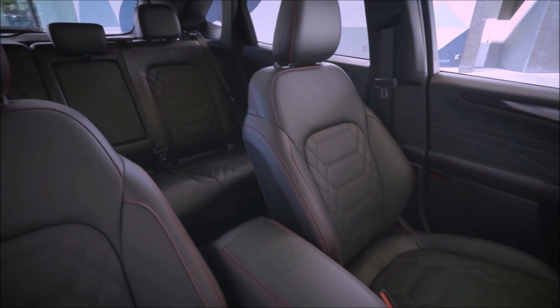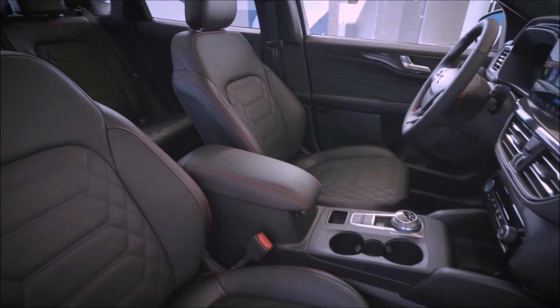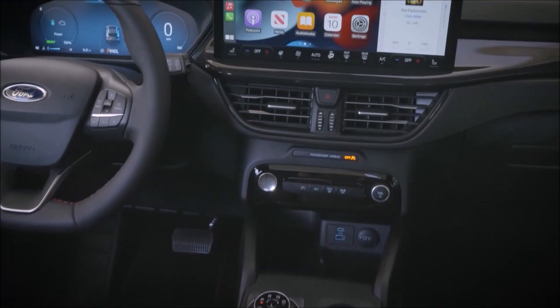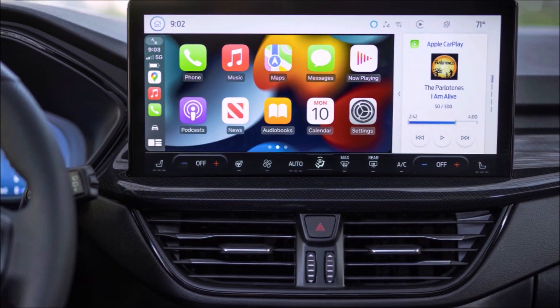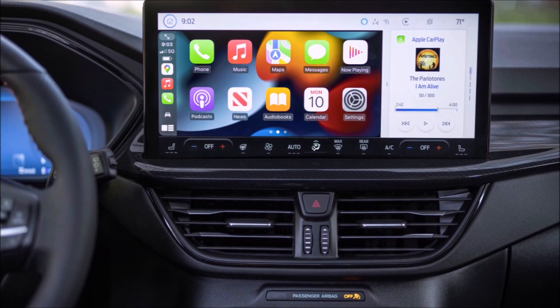Inside in back, a sliding second row seat with more second row legroom. Up front, an available 13.2-inch display with cloud-connected Sync 4 technology and driver-assisted systems technologies, including available Alexa built-in.